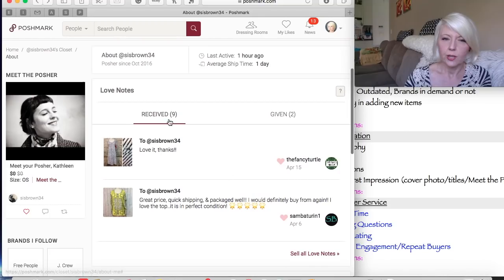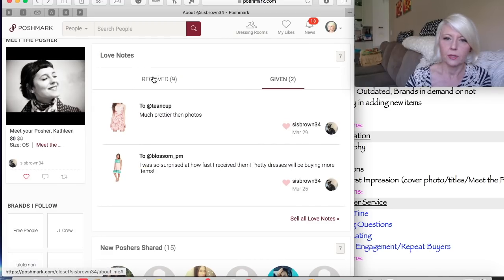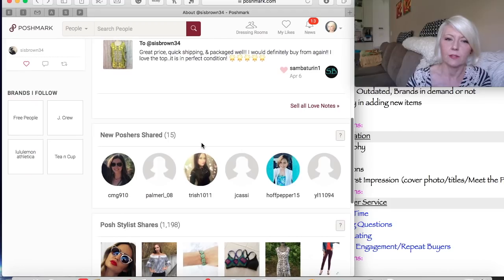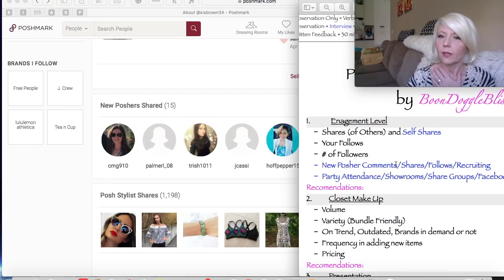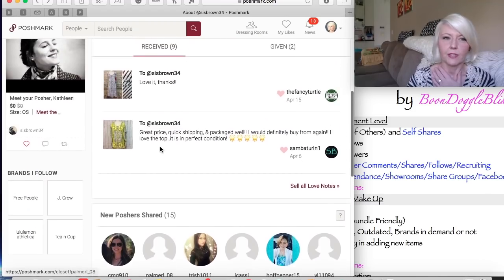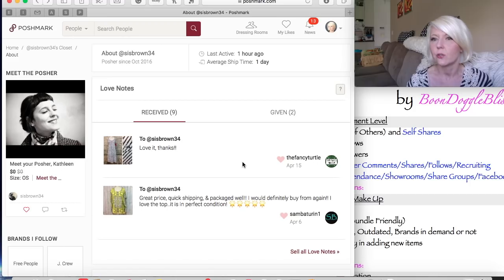Let's check out her love notes. She has nine love notes and has given two. We can see what she's getting from other people — one review said 'much prettier than photos,' which is great. Average ship time: one day — cha-ching! Last active: one hour. She's actively engaged with Poshmark, posting here and there every two to five days.